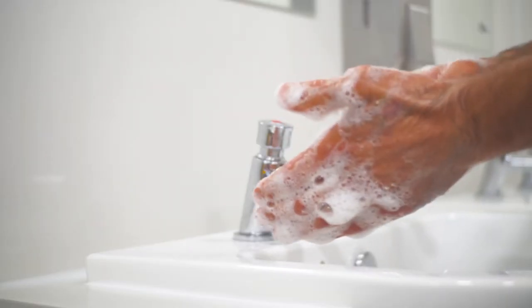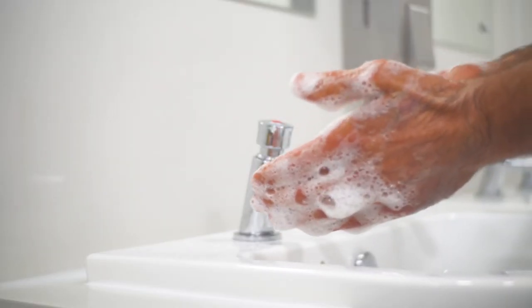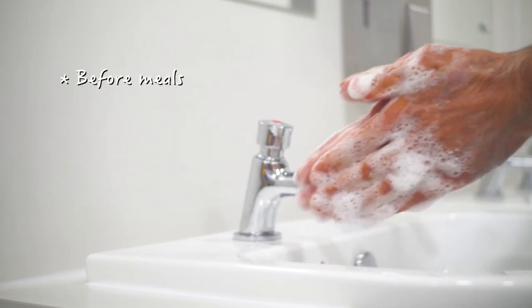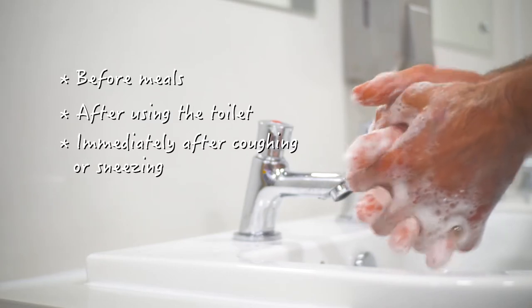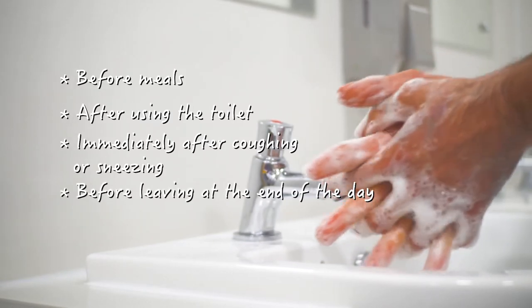We'll also be making sure that people are washing their hands regularly. Make sure you wash your hands before meals, after using the toilet, immediately after coughing or sneezing, and before leaving at the end of the day.